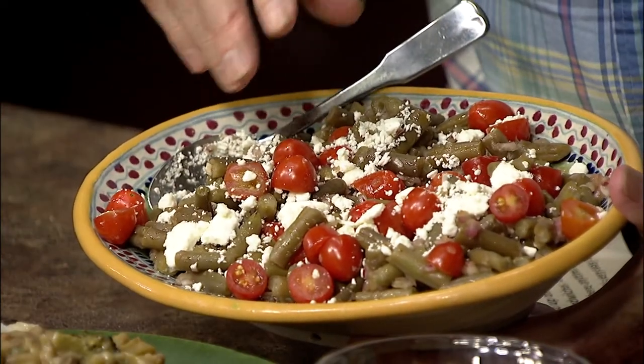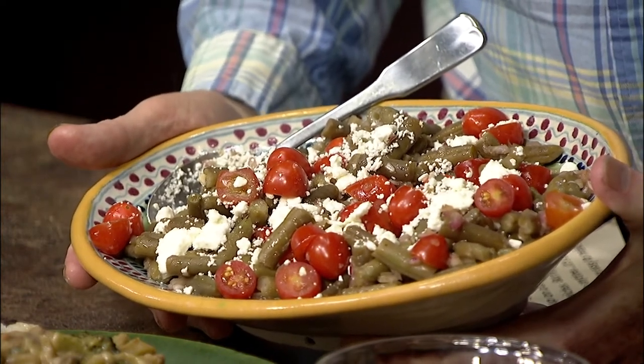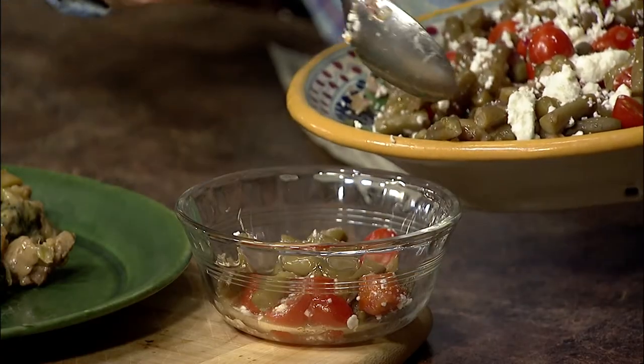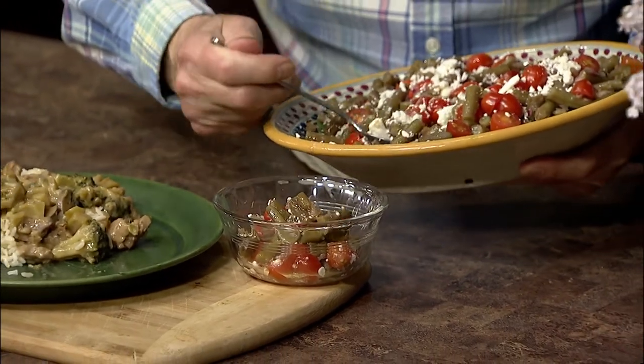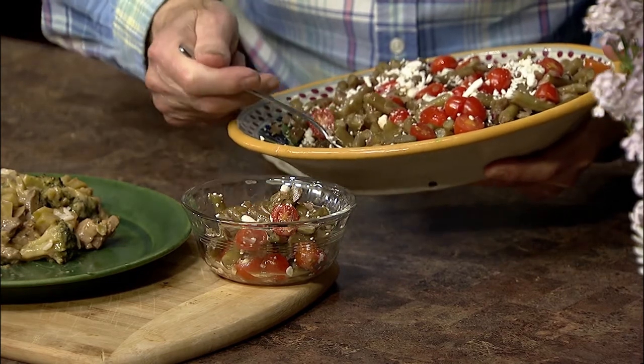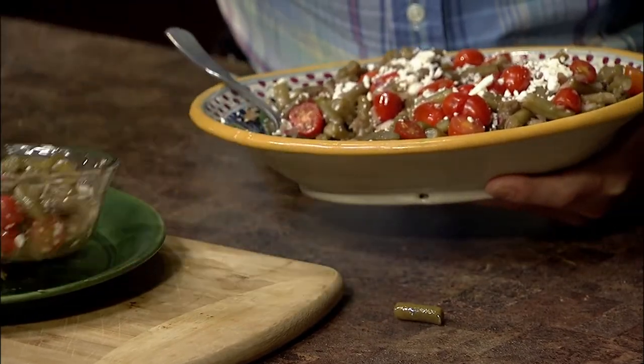To go with the stir fry, I have a balsamic green bean salad with just 77 calories per serving. First, cook the green beans, then stir in some chopped red onions, cherry tomatoes, and crumbled feta cheese. Mix together with a dressing of olive oil, lemon juice, balsamic vinegar, salt, pepper, and garlic. This is a nice complement to our beef and broccoli, and it's also great for any indoor get-together or picnic — I've seen a lot of grills out on the lawn and decks, so this would be a wonderful salad for outdoor meals.